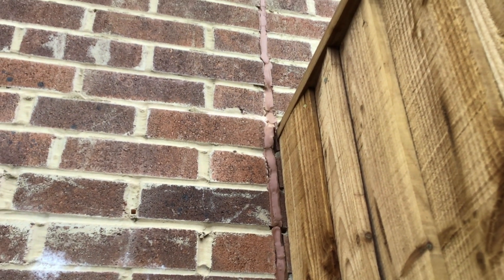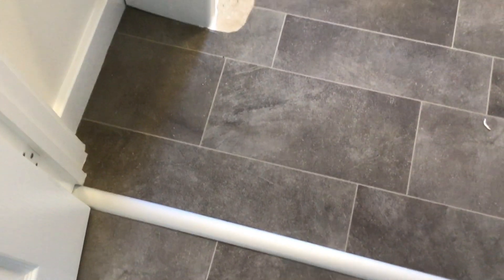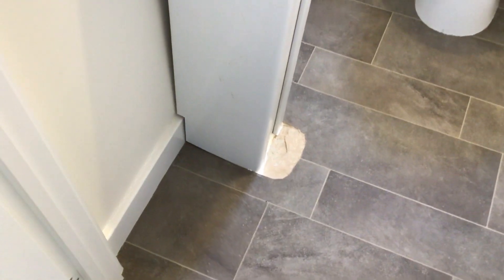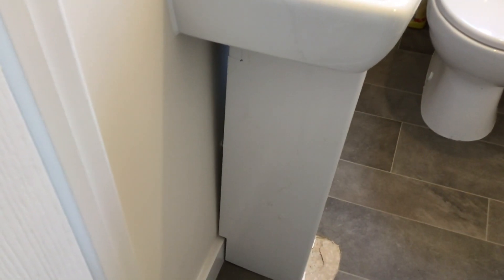Keepmoat, you're not improving things. This is in the downstairs toilet — this is how it has been handed over to the customer. Absolutely ridiculous. Whoever did that boxing in, it's been moved. I tried moving it and it was solid, it was fixed in place. How is that ever, ever acceptable? It's not. Shocking.